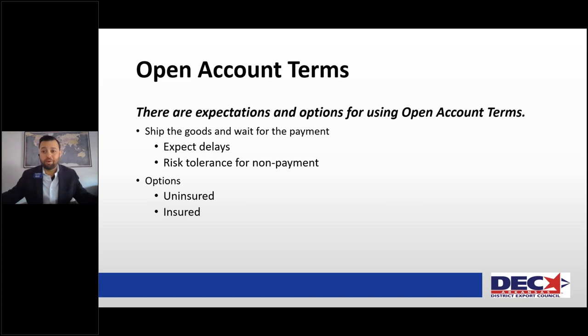Open account — great if you're dealing with larger companies like Walmart, because they're typically not going to do cash in advance and more than likely won't utilize a letter of credit. They've got a stellar credit rating; you will get paid, you just don't know when. So you ship the goods and wait for payment. It depends on your risk tolerance — how long can you wait? You can go insured or uninsured, and we'll touch briefly on that.